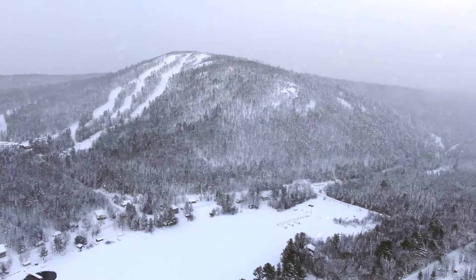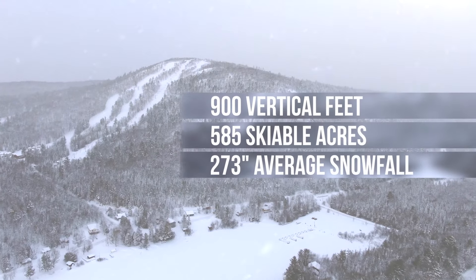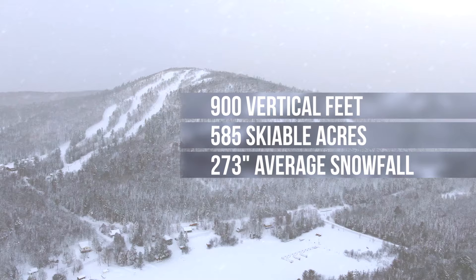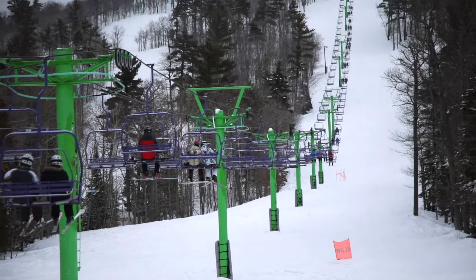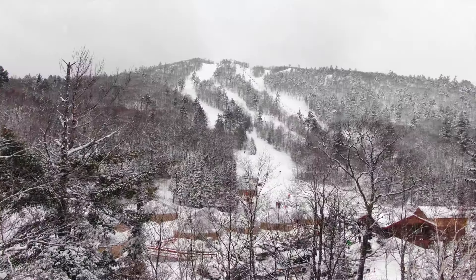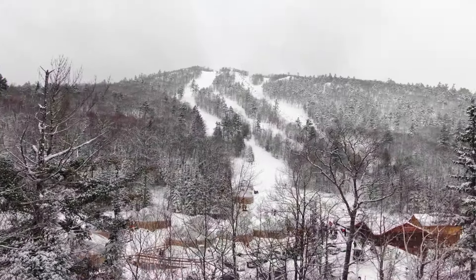The mountain has a vertical drop of 900 feet, 585 skiable acres of terrain, and averages 273 inches of snow per year. That might sound small by Rocky Mountain standards, but it skis like the top 900 feet of your favorite resort out west.